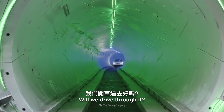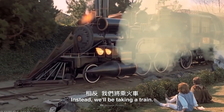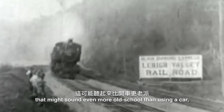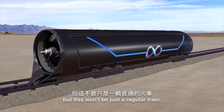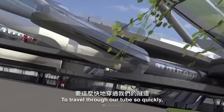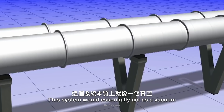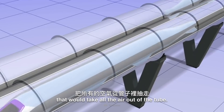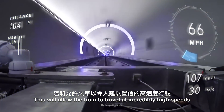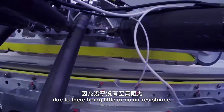Will we drive through it? Pfft, that's so 21st century. Instead, we'll be taking a train. I know, that might sound even more old school than using a car, but this won't be just a regular train. To travel through our tube so quickly, we'd need to use VAC trains. This system would essentially act as a vacuum that would take all the air out of the tube, allowing the train to travel at incredibly high speeds due to little or no air resistance.